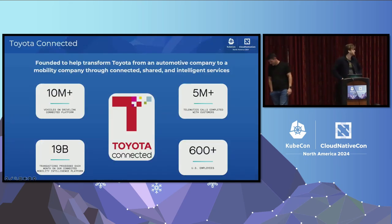A little bit about Toyota Connected itself. It was founded in 2016 with the goal to transform Toyota from an automotive company into a mobility company through connected and intelligent services. We provide services such as the SOS button in the top of your car, the head unit infotainment system, the AI voice assistant, as well as various other data-oriented services.